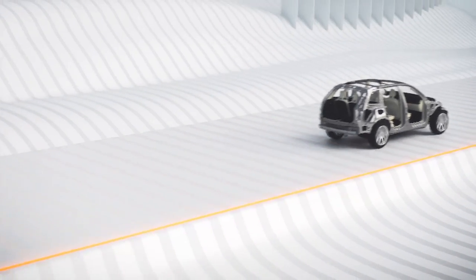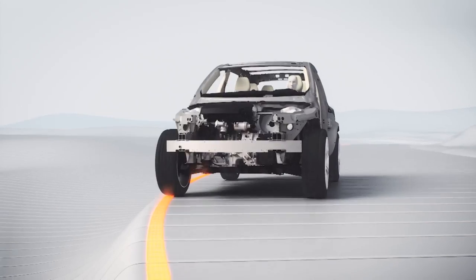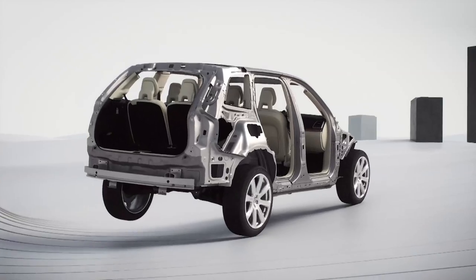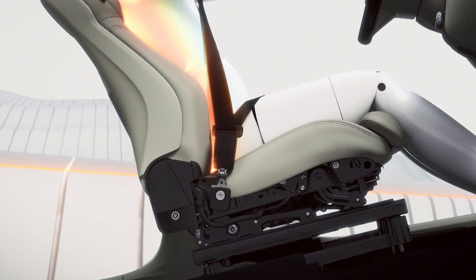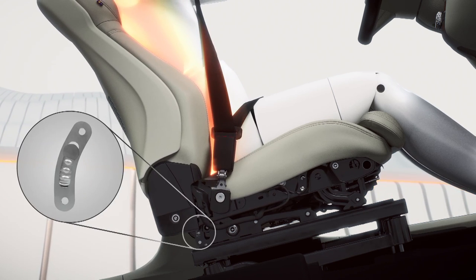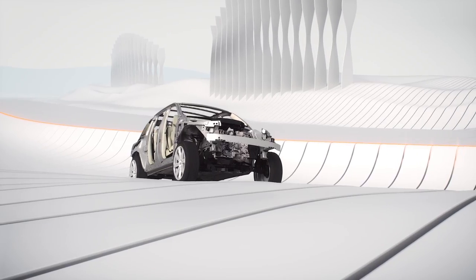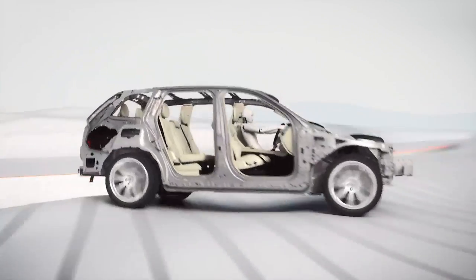Another world first that we have is a functionality in a run-off-road situation. When the car lands on the wheels, there will be a vertical force into the occupant. So we have put the functionality in a seat that absorbs that energy and reduces the likelihood of spinal injuries.